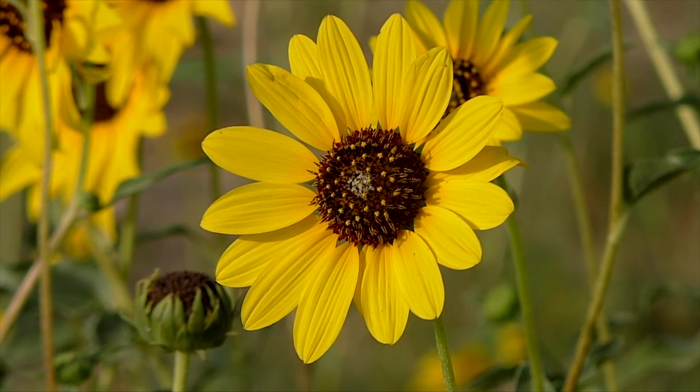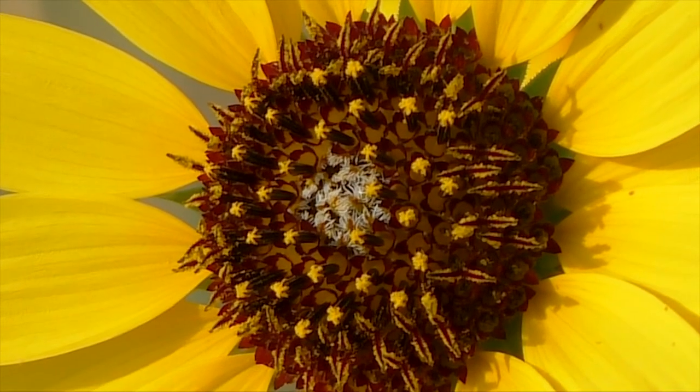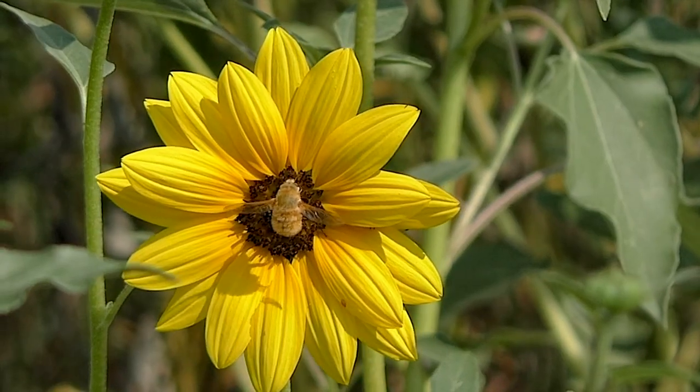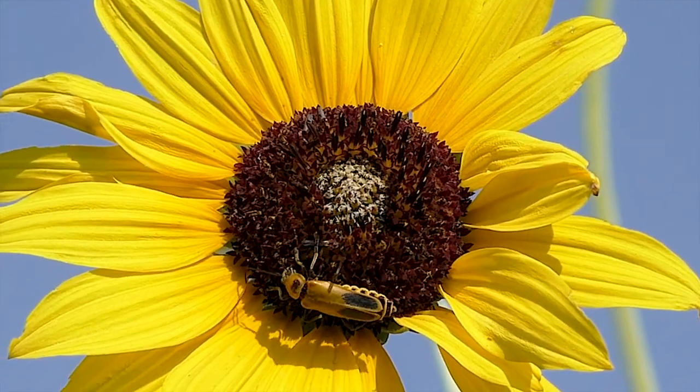Though each yellow blossom appears to be a single flower, a complex arrangement of tiny disk flowers occupies the brown center head. Pollinators of all kinds visit these tiny nectar tubes, helping fertilize them to produce copious seeds.